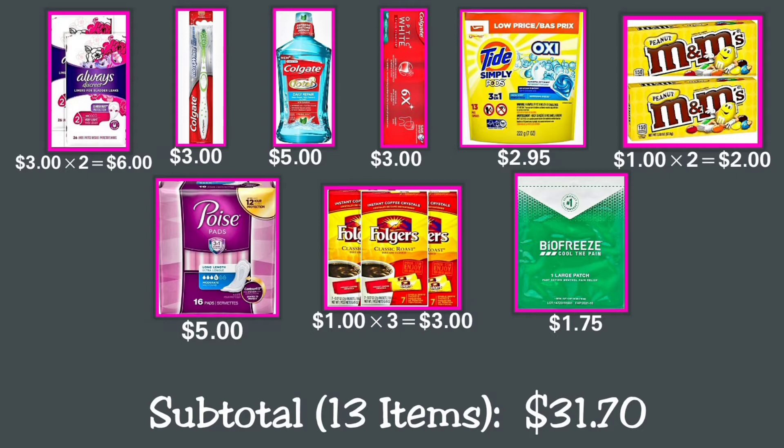Digital Deal number one: You can buy two Always Discreet incontinence liners 26-count at $3 each, making $6 total; one Colgate Max White soft toothbrush for $3; one Colgate Total Advanced Pro-Shield mouthwash peppermint blast 33.8 fl oz for $5; one Colgate Optic White toothpaste gel 4.2 oz for $3; one Tide Simply Pods Plus Oxi liquid laundry detergent packs for $2.95; and two M&M's milk chocolate candy 3.1 oz at $1 each, making $2 total.